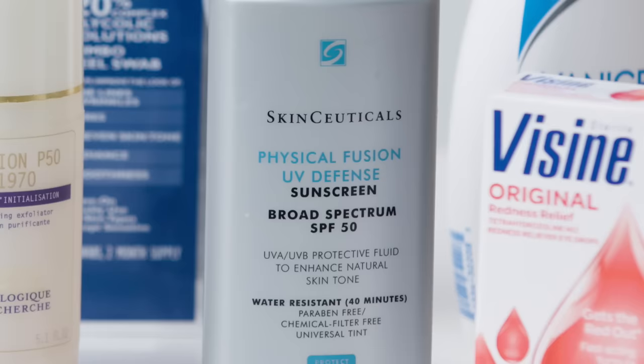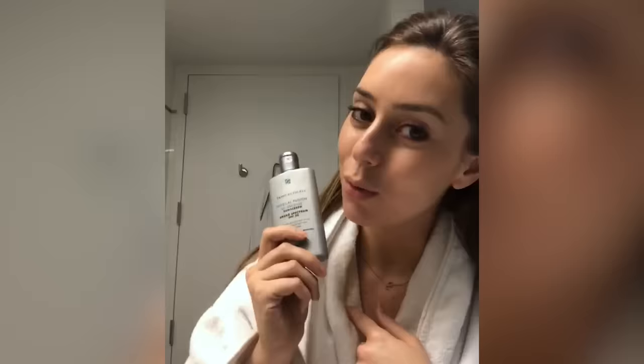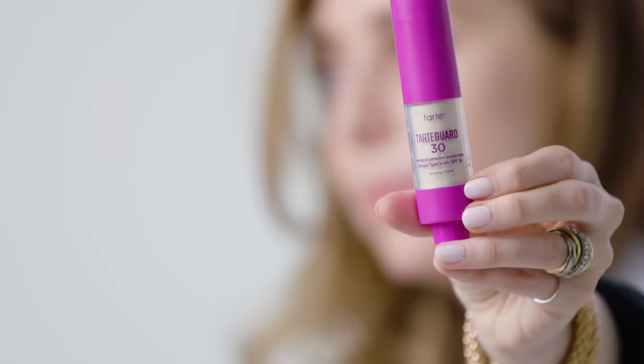After I've moisturized, I apply sunscreen as well, because I never leave the house without sunscreen. Anything extra I have, I will use on my hands — you always want to protect the hands. As I'm going about my day, I use a sunscreen powder. Right now I'm using the one by Tarte. You just click it and reapply as you're going about your day — all sunscreen particles.